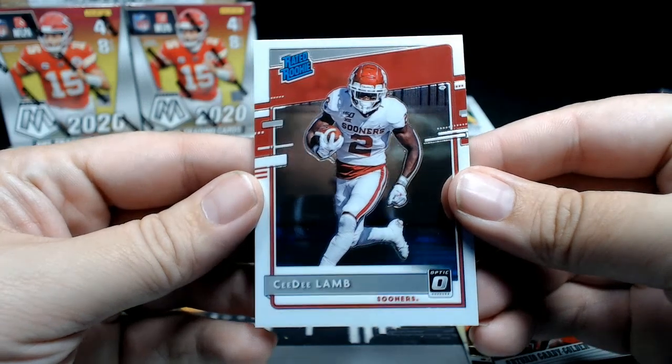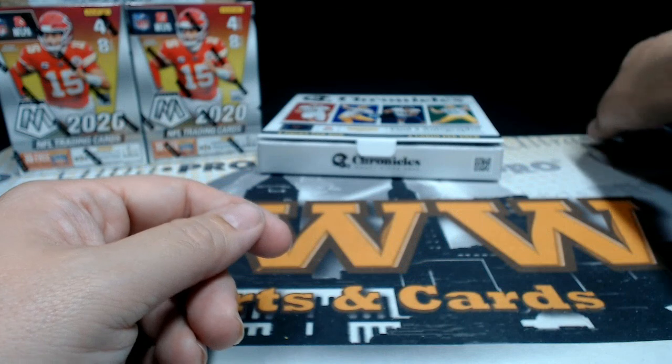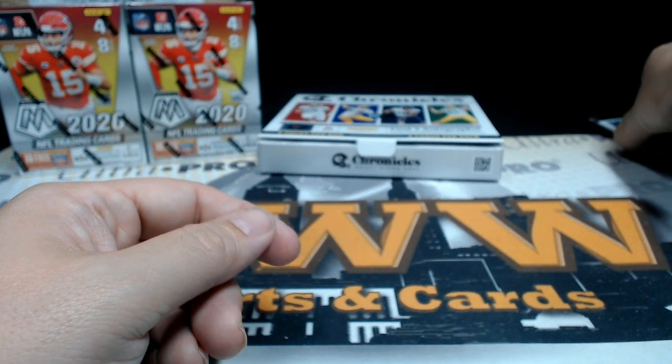Alright Kent, that does it for the box — thanks so much man, congrats on the hits. We'll get this shipped out to you, appreciate it man.